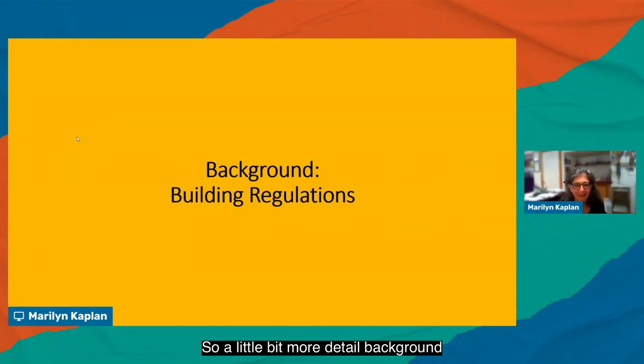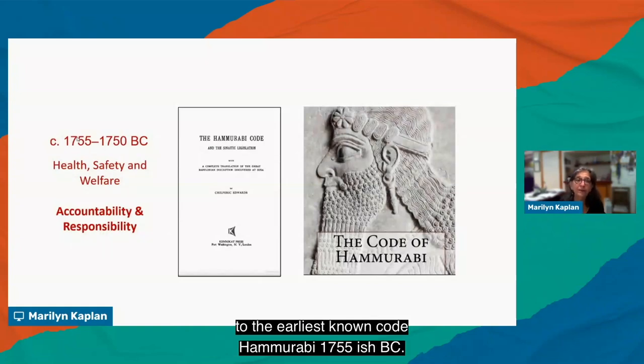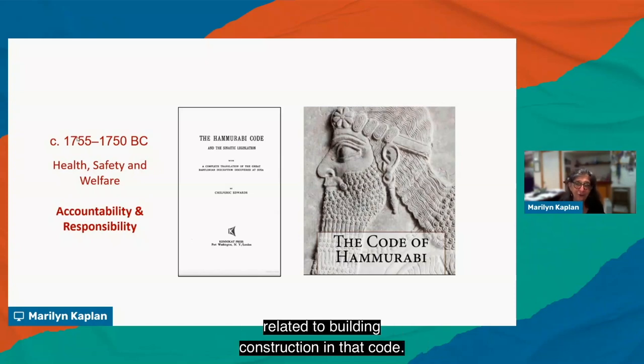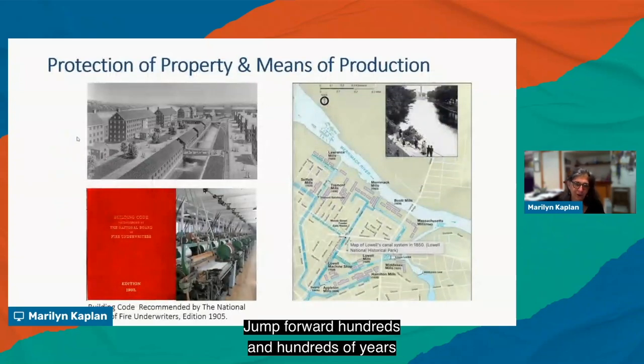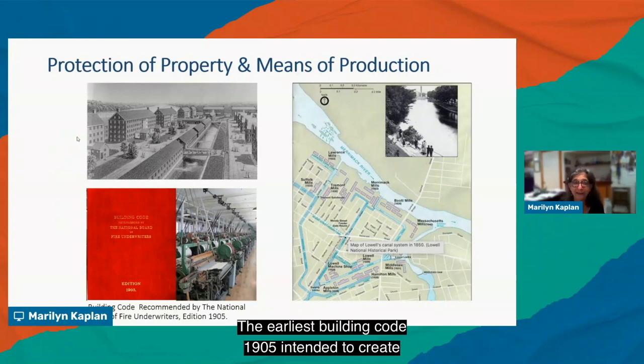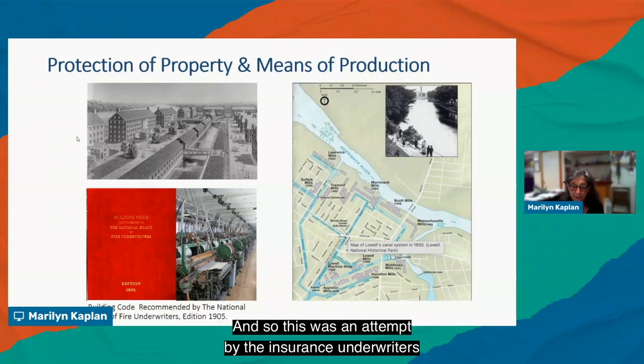A little background on building regulations: it's hard to start without mentioning the earliest known code — Hammurabi, around 1755 B.C. We consider it related to health, safety, and welfare, as are modern codes, but it really is more of an eye for an eye, with significant accountability related to building construction. Jumping forward to the U.S., the earliest codes dealt with protection of property and means of production. The earliest building code in 1905 was intended to create sprinkler standards in the northeast, where hundreds of mills had early sprinklers but none were standardized.